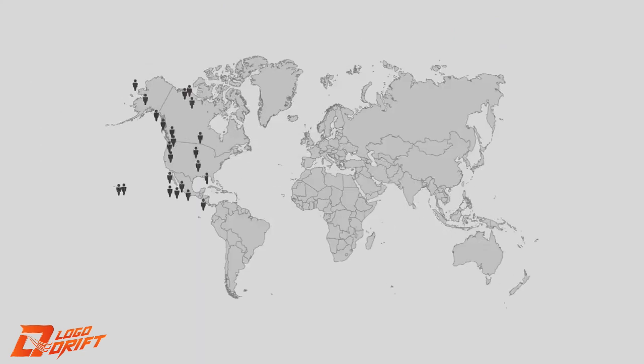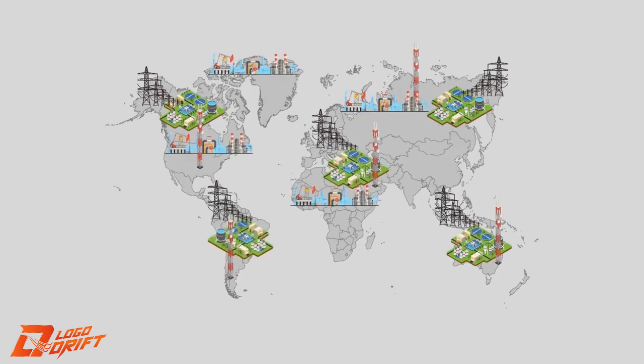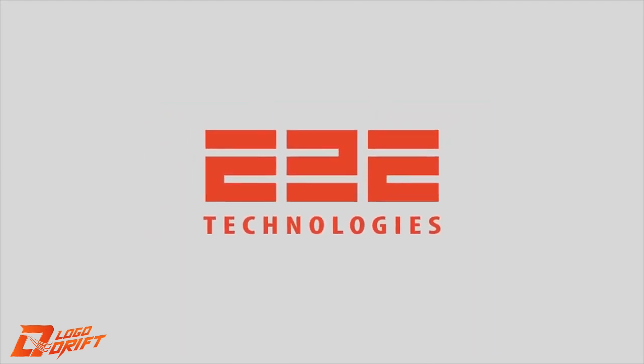E2E has worked with Fortune 500 companies, state-owned utilities, municipalities, and global energy leaders. Command the edge with your industrial wireless partner, E2E Technologies.